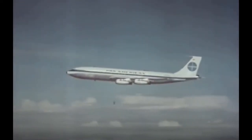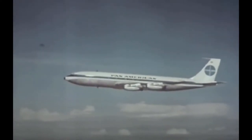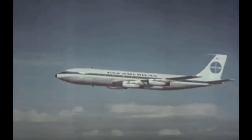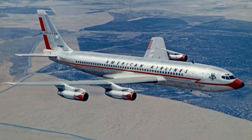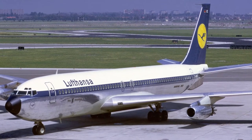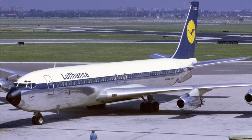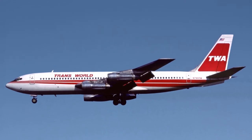Its first commercial flight in 1958 was from New York City to Paris and took 8 hours and 41 minutes, including a stop for refueling in Gander, Newfoundland, Canada. Its improvements over earlier planes in passenger capacity, range and speed revolutionized air travel, and it came to be used by American Airlines for most domestic and transatlantic flights. The last scheduled Boeing 707 flight in the United States was a Trans World Airlines flight from Miami to New York City in 1983.